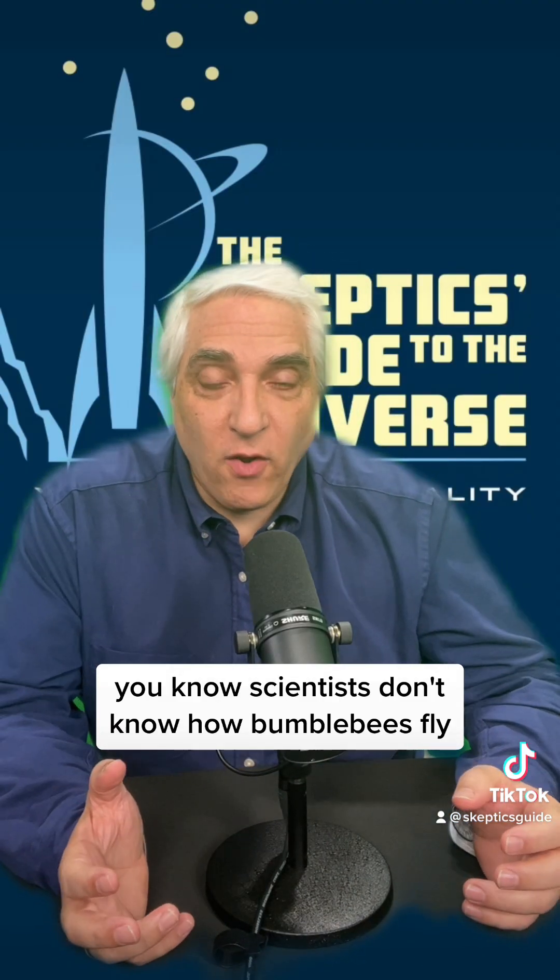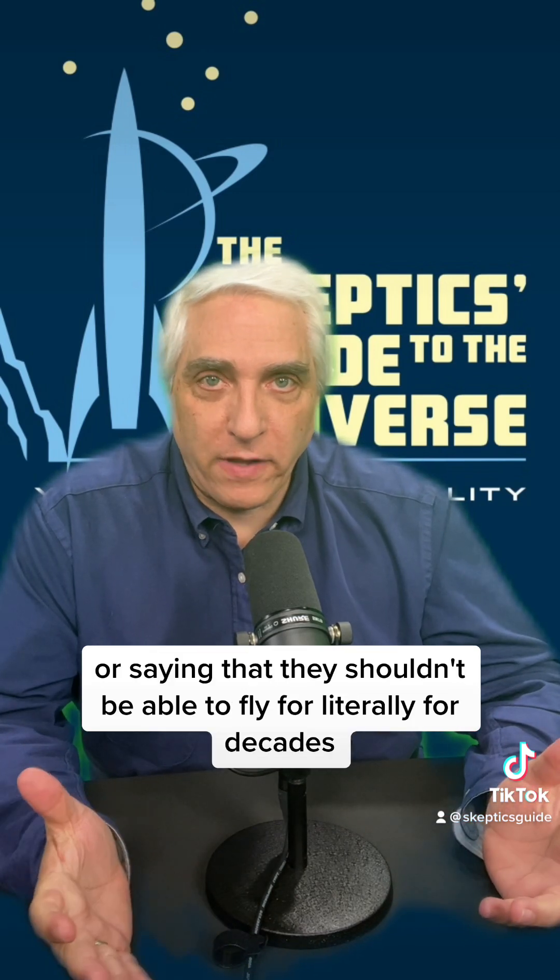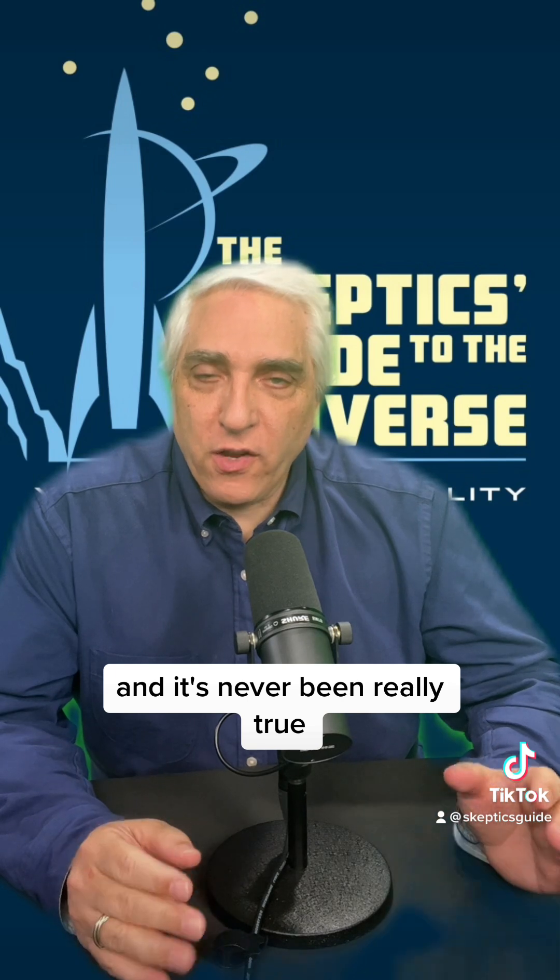I've been hearing that scientists don't know how bumblebees fly, or saying that they shouldn't be able to fly literally for decades. And it's never been really true.